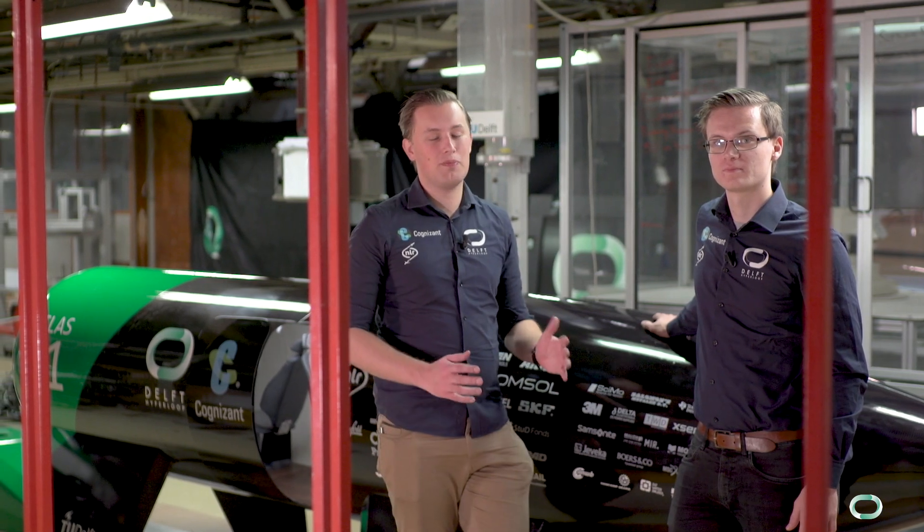We think Hyperloop is a true game changer for the transport sector and we see that it's on the brink of happening. Therefore we're very happy to see that you've joined us for this course and look forward to the progress we'll make over the next coming weeks.